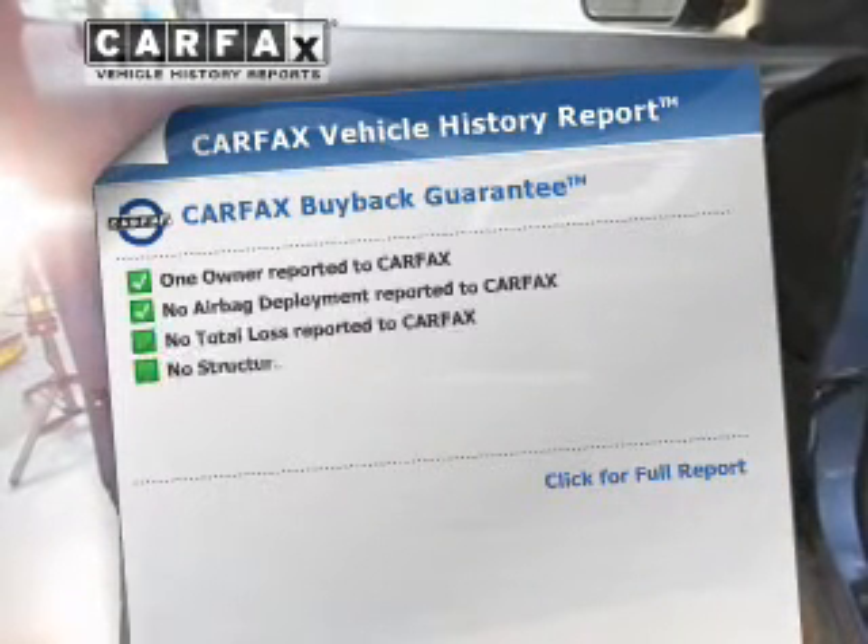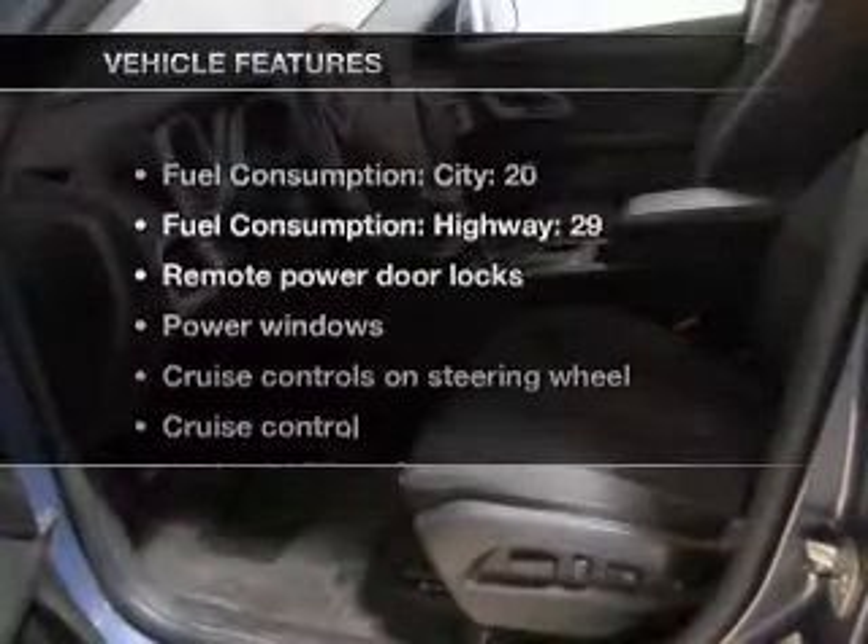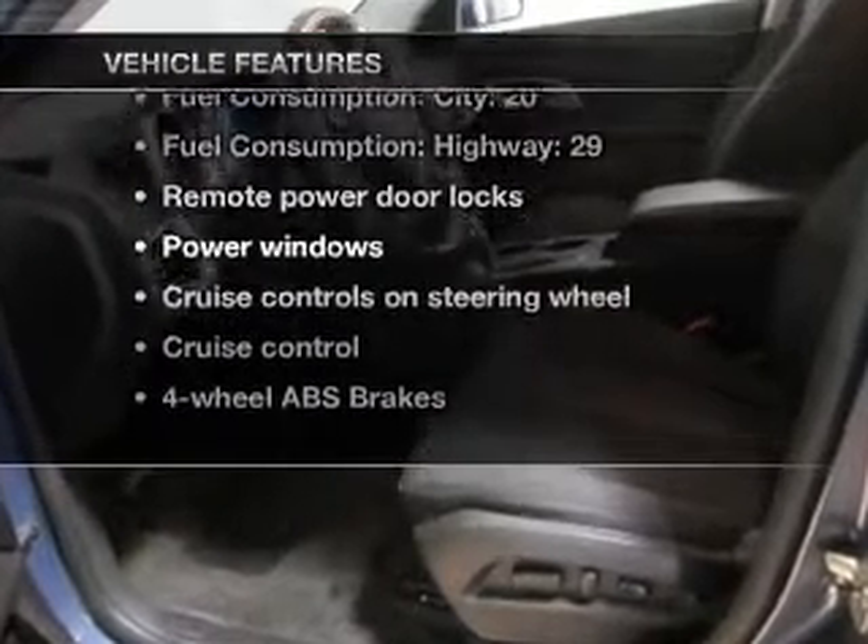An included Carfax Vehicle History Report allows you to purchase with confidence and the knowledge that you're making a smart choice. Plus, enjoy these notable features that are included in this vehicle.